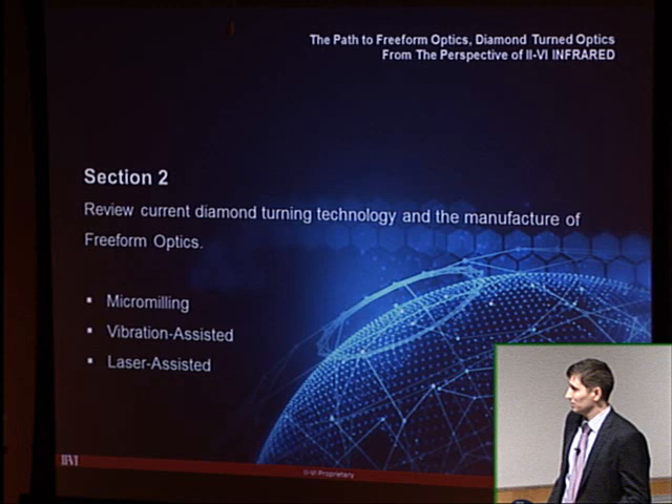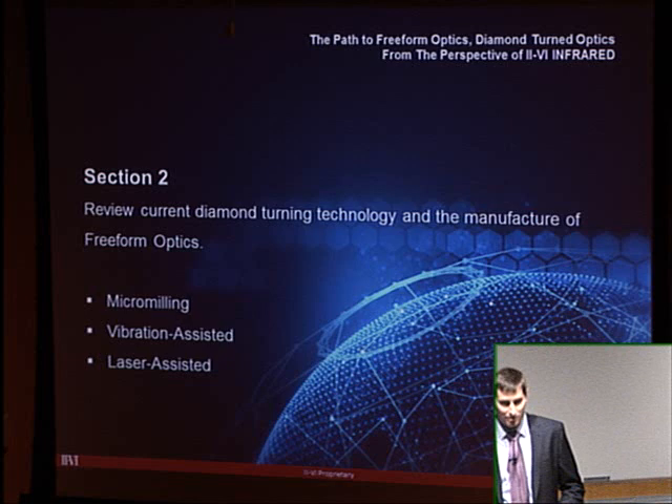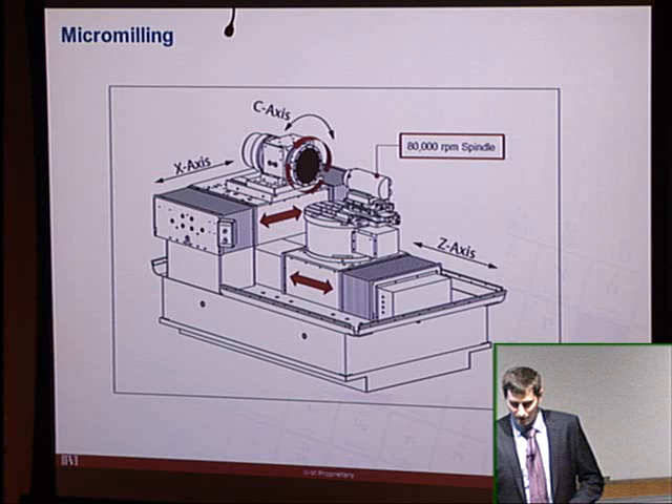Now we move on to discuss the current state of diamond turning technology for the manufacture of freeform optics, covering micromilling, vibration-assisted machining, and laser-assisted machining.